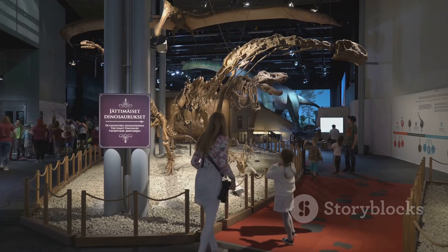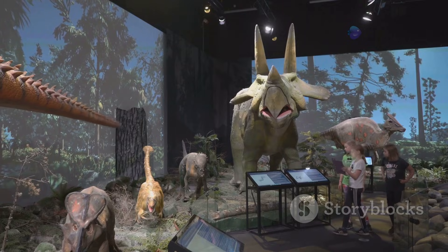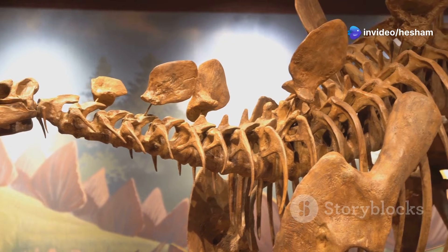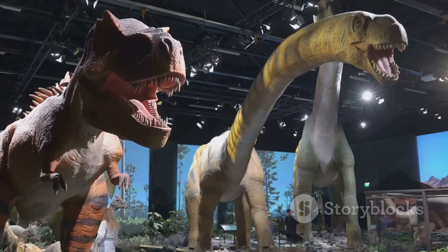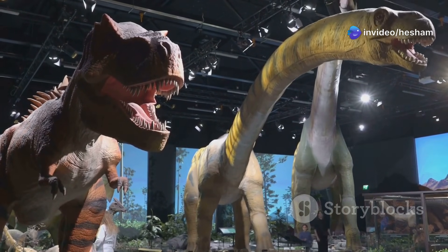The discovery of the Stegosaurus created a lot of excitement. People were amazed by its size and its unusual features. It quickly became one of the most popular dinosaurs. Scientists continue to study the Stegosaurus today. New discoveries help us learn more about how it lived. The Stegosaurus is a fascinating example of the diversity of life in the past.